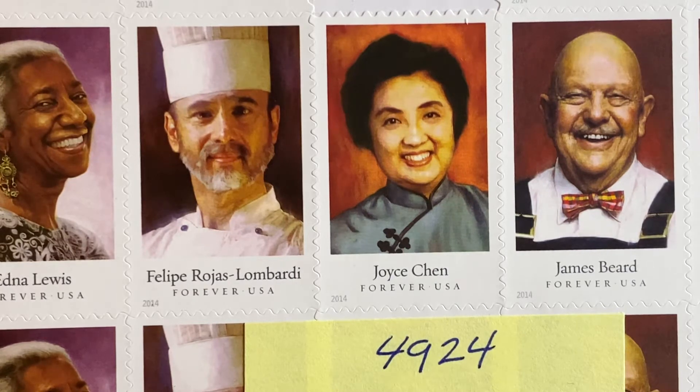She later came to patent her own line of cookware, including patenting the flat-bottom wok that became so popular and is still popular today. That stamp was issued in 2014.